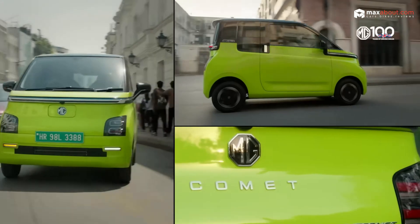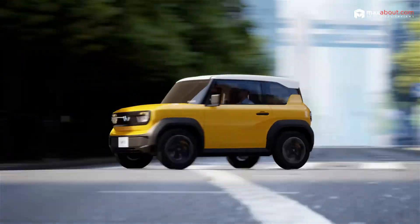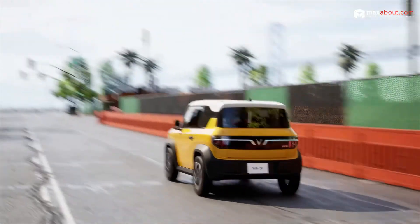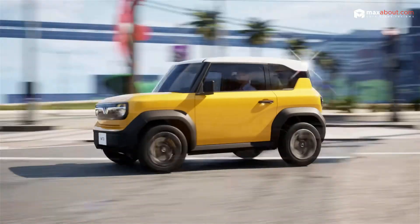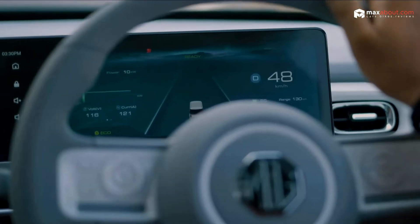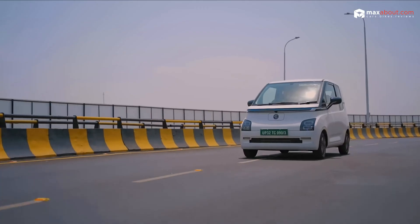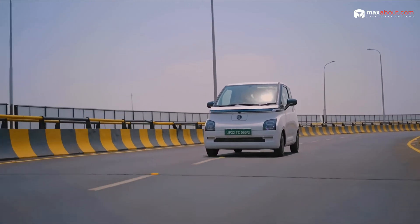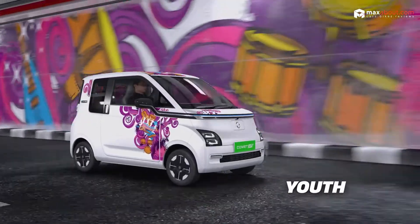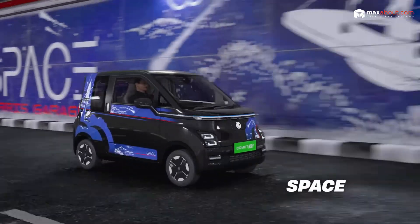Now let's talk design, because looks do matter. The WinFast VF3 goes bold with its SUV-inspired boxy design, higher ground clearance, and rugged plastic cladding — it's built to handle more than just smooth city roads. The MG Comet EV, however, is all about being compact and urban-friendly. Its smaller size and sleek profile make it a breeze to navigate tight lanes and park in the busiest areas. Do you prefer the WinFast's bold road presence or the MG's zippy city vibe?